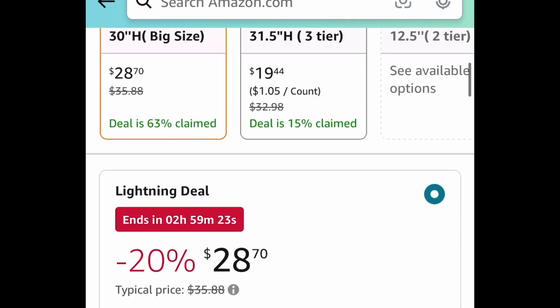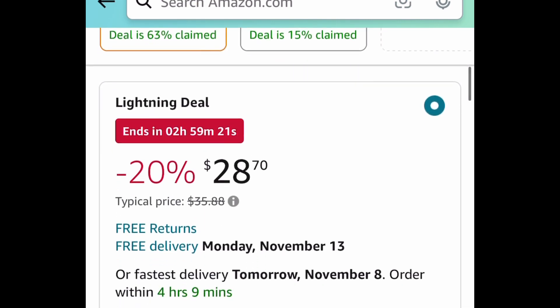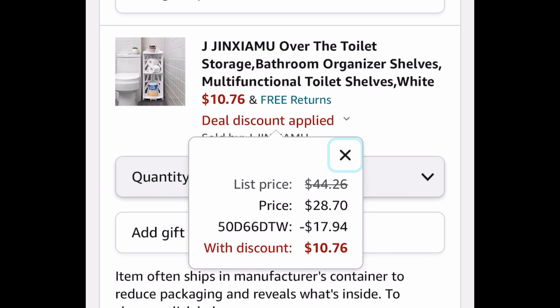This is a lightning deal so run — it's not going to last long. $28.70 with the code, it's going to be just $10.76. Run, and be sure to come back to the comment section and let me know if you snag it.